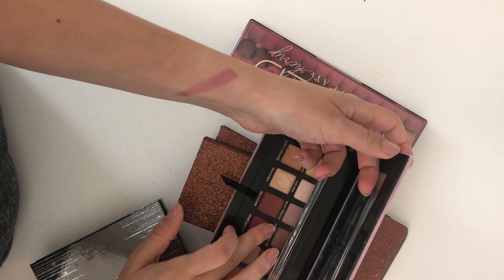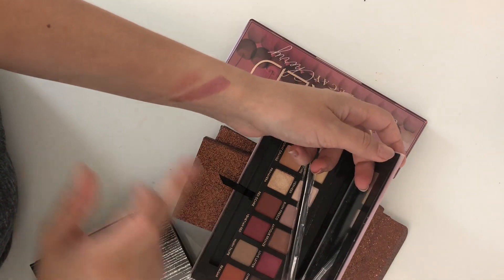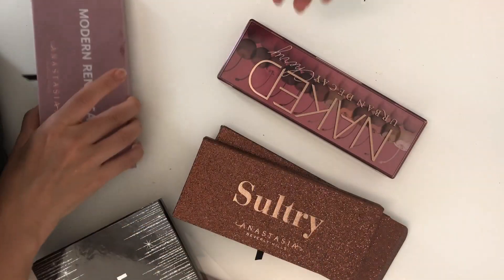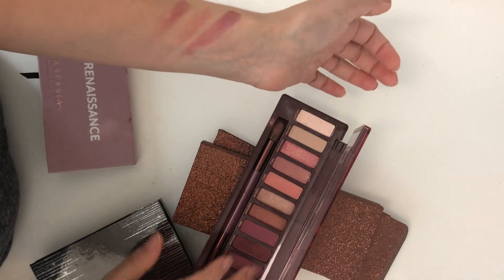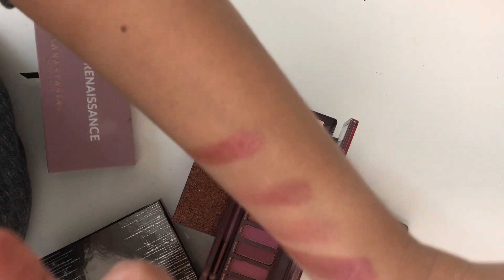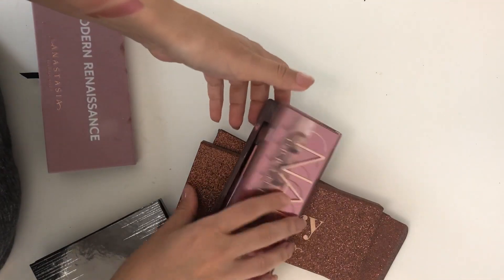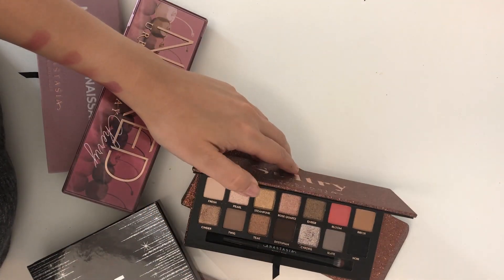I checked the Modern Renaissance palette and it's just not as bright. The other shades are not as great compared to the Urban Decay palette — they are not quite the same. This Lorac is more purpley, and the new Salty palette doesn't even have any purples.